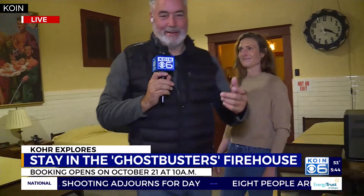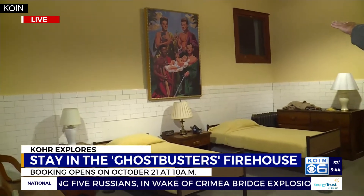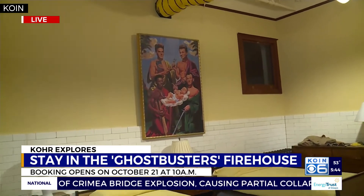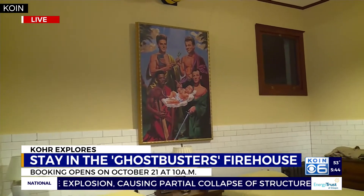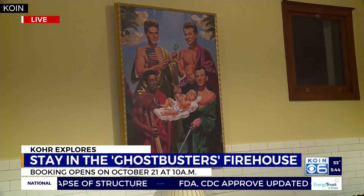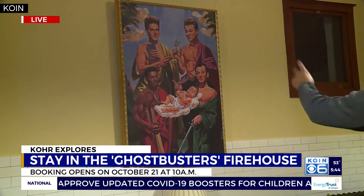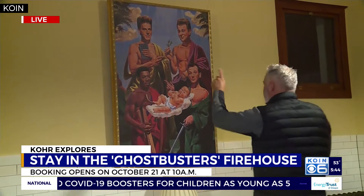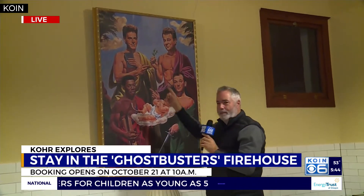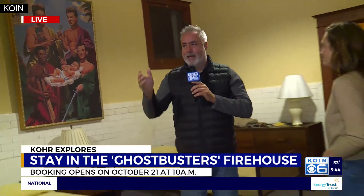Here's the bunk area — it sleeps five people. And there you see the cast of characters in the big picture up above the bed: Dan Aykroyd, Bill Murray... I forget the guy's name on the left. Venkman. Oh yeah, that's Venkman. Who is that? Harold Ramis. God, I couldn't forget that.